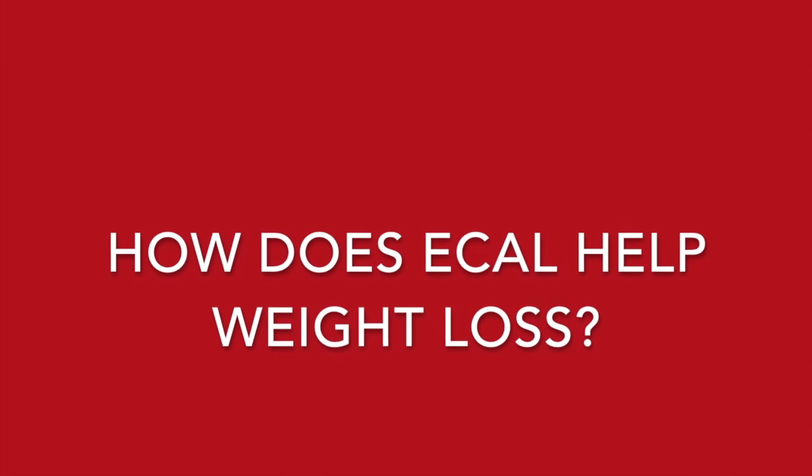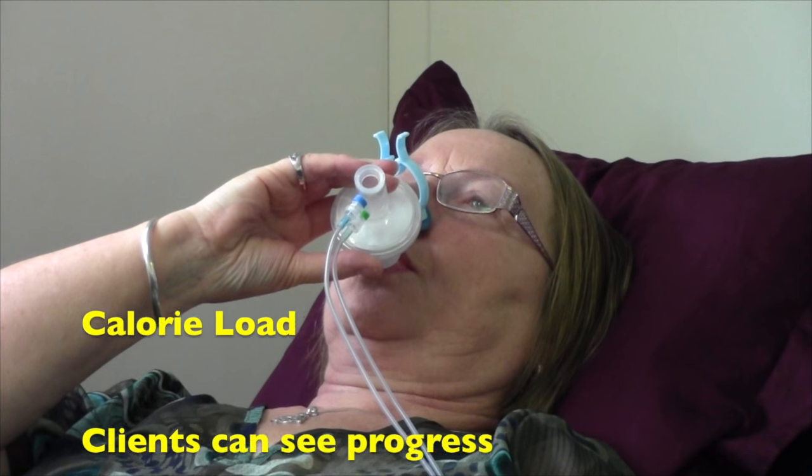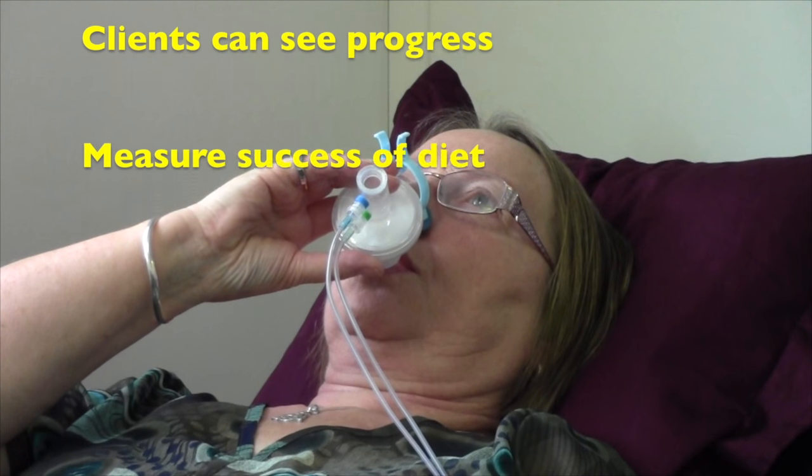The key information from eCal allows me to individualise and validate my client's activity and nutrition programs to provide more effective management. With weight loss, I can accurately measure how much food a client needs and adjust what types of food they are eating to ensure they are burning fat.